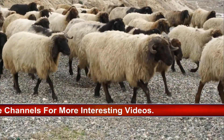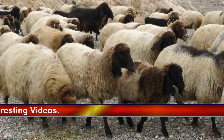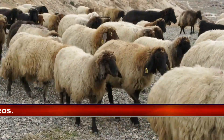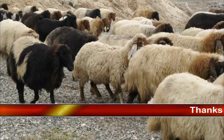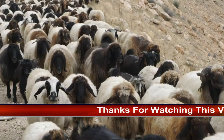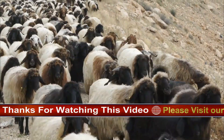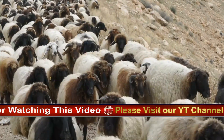Fleece: The fleece is composed of mohair, a silky and lustrous fiber that can be various shades, including white, cream, gray, and light brown. The mohair is highly prized for its softness, sheen, and insulating properties.